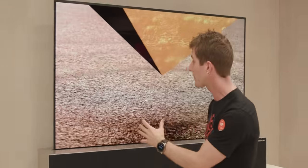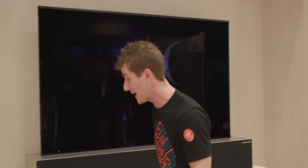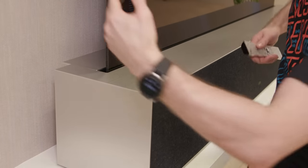LG has been showing us their OLED panel technology in all kinds of different form factors for years now. This is just the first time — aside from that short-lived curved TV — that we've actually seen dynamic rolling in a consumer product. On the show floor we got a lot of b-roll of this thing, but we weren't actually able to get that close to it.